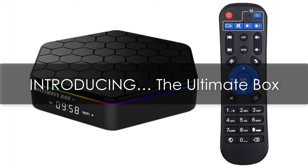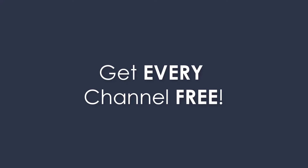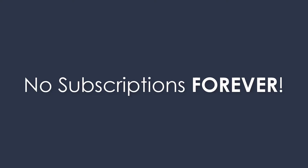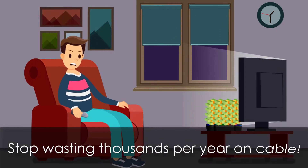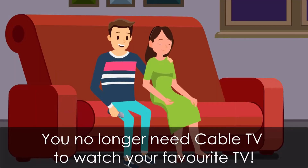Introducing the ultimate box — scratch that monthly cable bill and get every channel free. This amazing box gets everything. Pay once and get every channel, no subscriptions, forever. Stop wasting thousands per year on cable. You no longer need cable TV to watch your favorite TV.